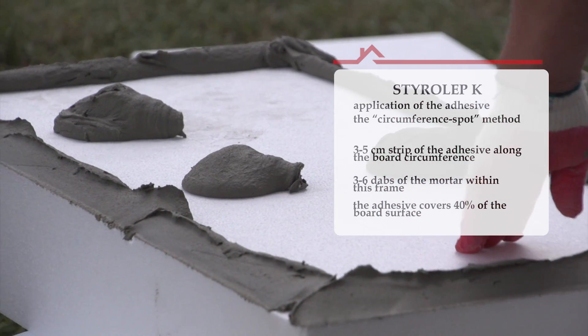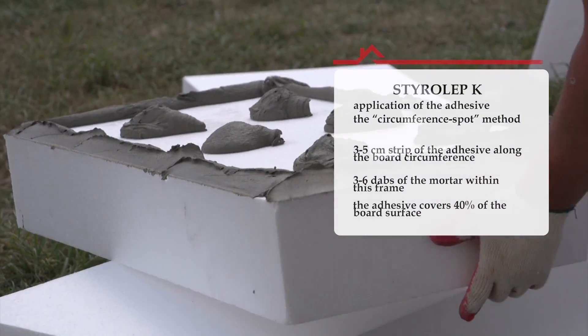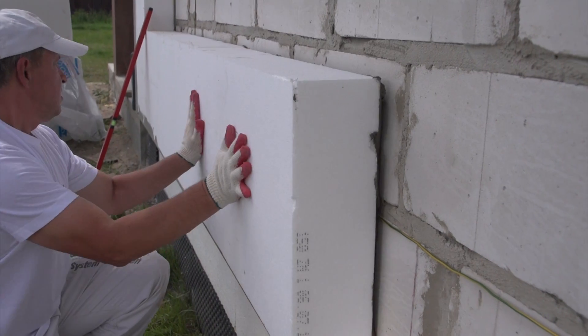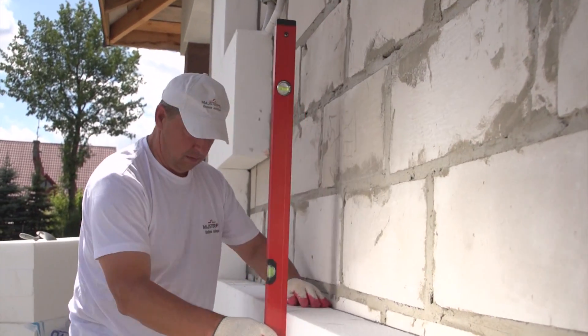Performing the process properly is decisive not only for insulation parameters. In the event of fire, tightly glued boards will prevent the fire from spreading to higher parts of the building. It is crucial to continuously monitor and, if necessary, adjust the level of the boards in all three planes in the course of gluing.